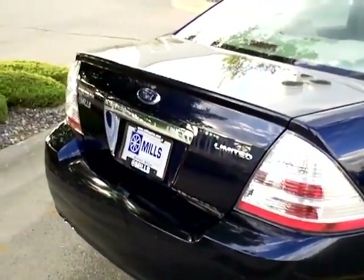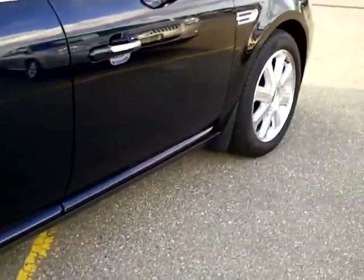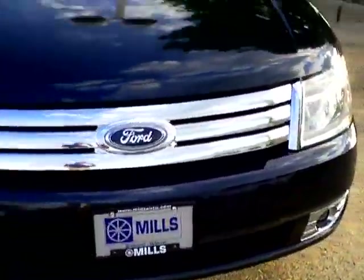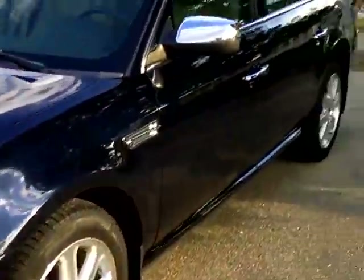Mills Automotive Group has over 400 used cars and trucks, many that are factory certified. Their managers spend a lot of time checking the markets to make sure prices give you the most value for your money. Every used vehicle purchase includes a one-year membership into the Mills Elite Advantage program, saving thousands at over 200,000 merchants nationally. You also earn money towards your next vehicle purchase from the Mills Automotive Group. Very nice car.